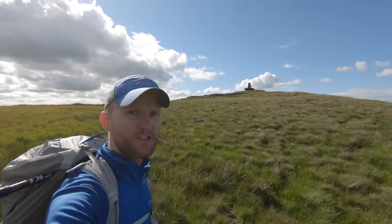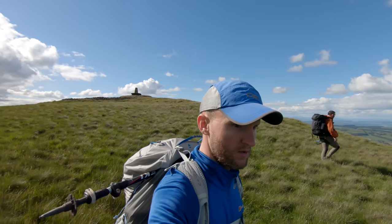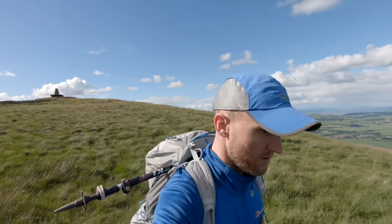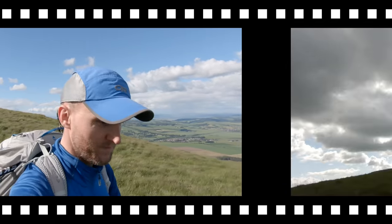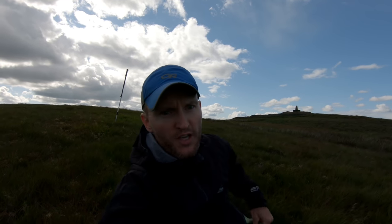It's quite sheltered here but it's really tussocky underfoot. It might do. We almost contoured around the whole hill and couldn't find anywhere, so we're back up just off the summit there. We found somewhere — still on the wind but it's not too bad at all.